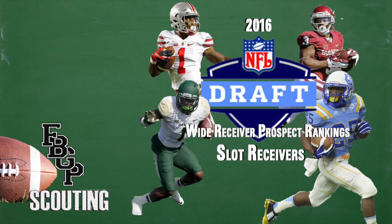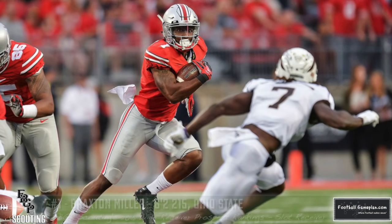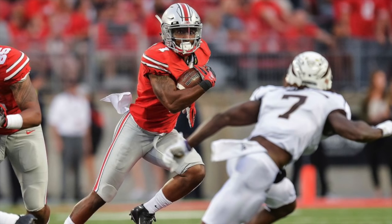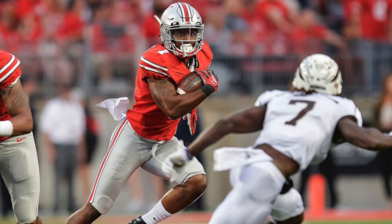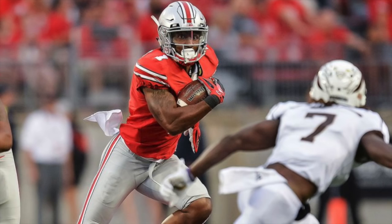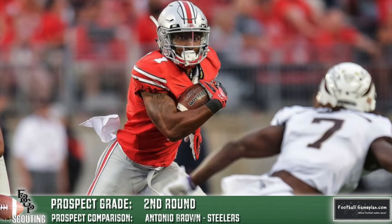Kicking off our slot receiver rankings at number one is Braxton Miller out of Ohio State at 6'2", 215 pounds. Miller has that versatility — I believe he can play all three wideout spots, but he's ideally suited to play inside initially. He's dangerous with the ball in his hands, not afraid to lay out for passes, and has above-average quickness. He's inexperienced and lacks position nuance, but at 6'2" he plays like he's 5'10", 185. He has good hands and the right attitude to get the job done.